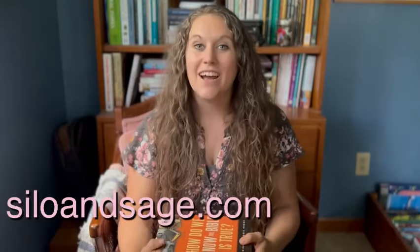Hi, I'm Jess from the blog SiloAndSage.com, and I'm so glad you're here. Here we talk about all things home, and today we are talking about homeschool curriculum and what I am doing with my 7th, 8th, and 10th graders. Now, it might seem a little weird that I'm lumping them all together, but that is because there's a lot of overlap in what they are doing, because we do a lot of family-style learning.